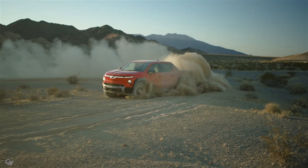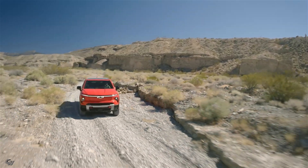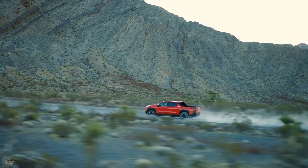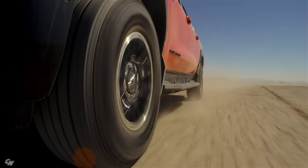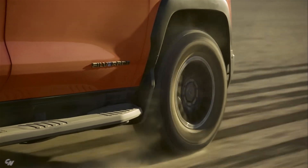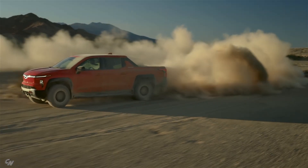In conclusion, the 2026 Chevrolet Silverado EV Trail Boss is a true powerhouse that is ready to take on any challenge. With its impressive ground clearance, off-road capabilities, towing and payload capacity, and exceptional driving range, the Trail Boss is set to redefine what an electric truck can be. Whether you're a weekend warrior looking to explore the great outdoors, or a business owner in need of a reliable workhorse, the Trail Boss is the perfect choice for those who demand the best in performance and capability.